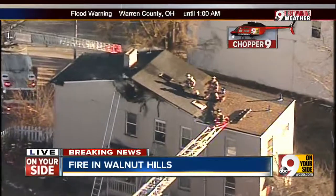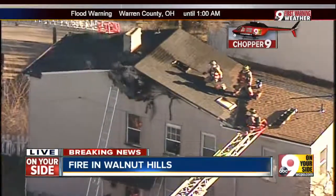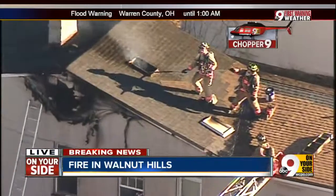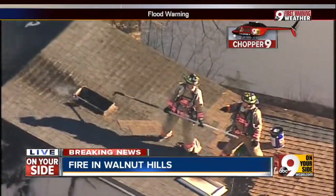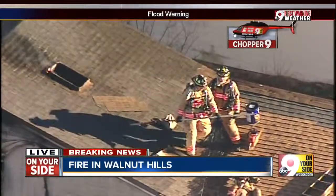They're able to pour a lot of water on top of the fire. Right when we arrived here about 10 minutes ago, you can see the firefighters have this one under control. It's not going to be spreading, but it's still burning there in the attic. We're going to stay on the scene and bring you updates here from Chopper 9.